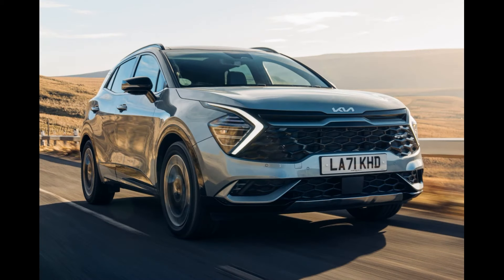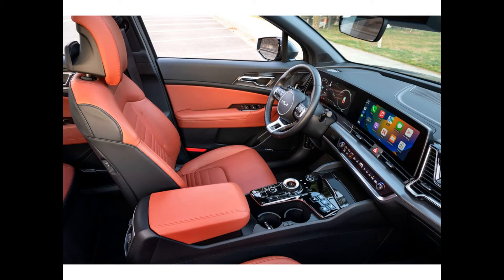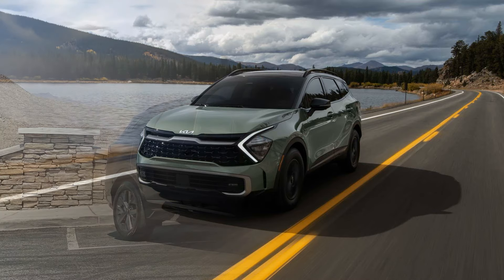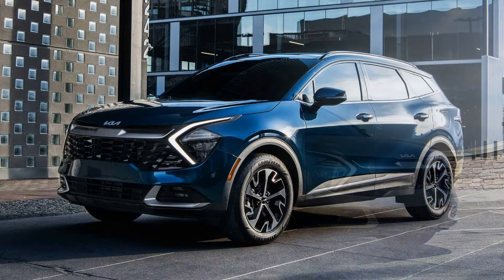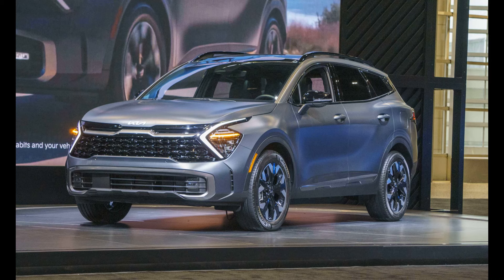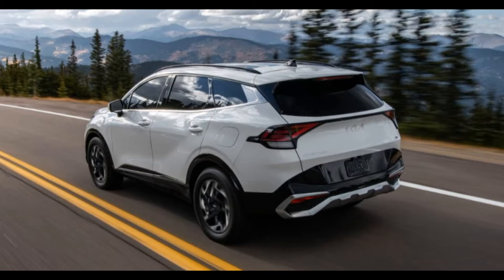The competitors of the Kia Sorento in the market are other SUV models with a similar size, segment, and price range. The Hyundai Santa Fe is one of Hyundai's popular SUV models that competes with the Sorento with a similar platform and engine options. Since both vehicles are products of the same parent company, Hyundai-Kia, they share many similarities.